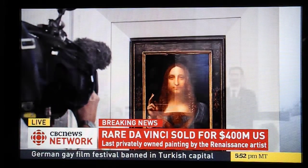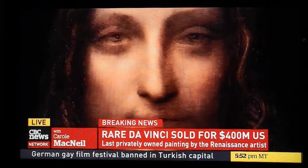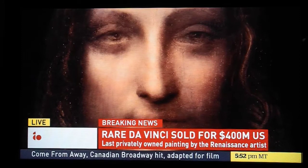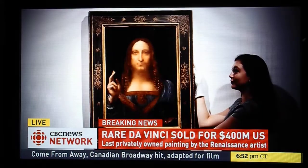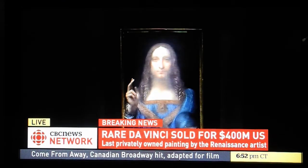Some are comparing this painting — and I understand it was done about the same time as the Mona Lisa — and some are saying there are a lot of comparisons between this and the Mona Lisa, which the audience will probably see now.